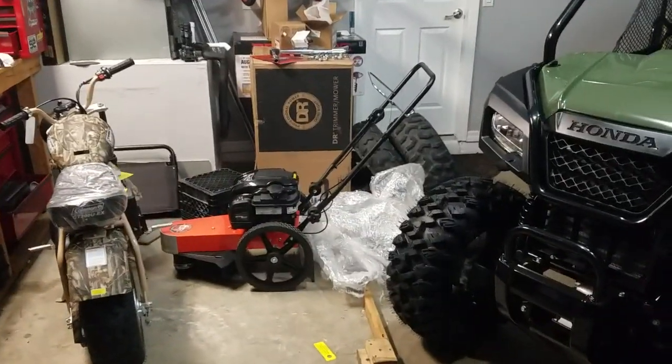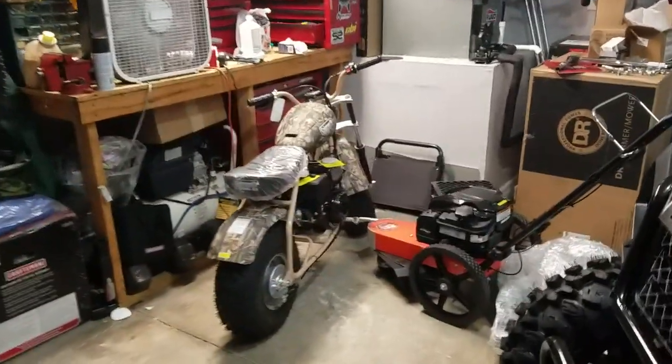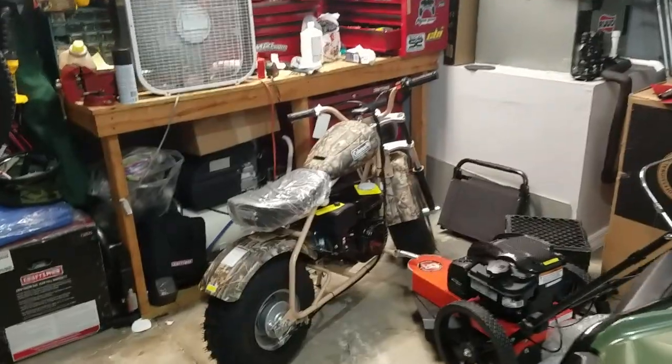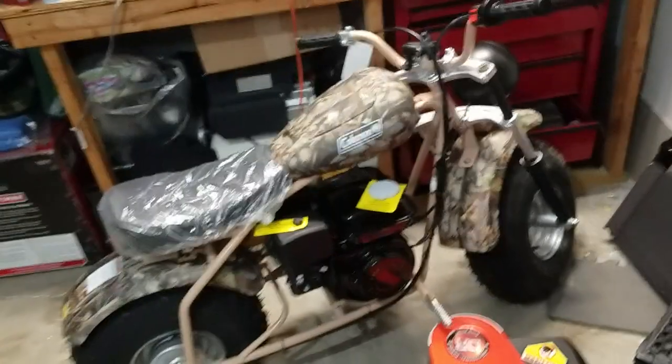And my new DR trimmer — that's for the property too, that just came in. And then the mini bikes for my dad for Christmas, which I blacked out the forks and plasti-dipped the headlight. Looks pretty sweet now. This thing's pretty awesome actually.